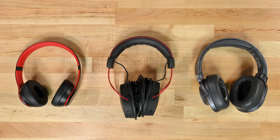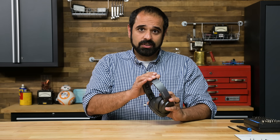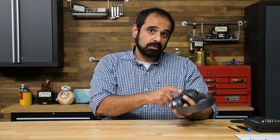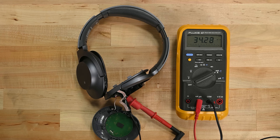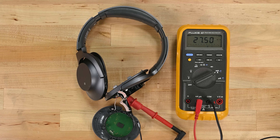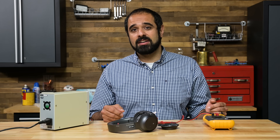First up is the Sony WH-H800. These headphones are rated for 28 hours of playtime on a single charge. They come with active noise cancellation — ANC — which can be disabled with the push of a button. Here are the headphones playing white noise with ANC on, drawing around 32 milliamps, and here it is with ANC off drawing 26 milliamps. So ANC uses up power. 6 milliamps might not seem like much, but it's the difference between 28 hours and 34.5 hours of playtime.